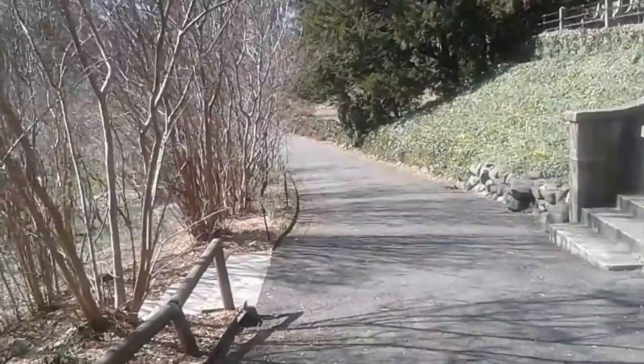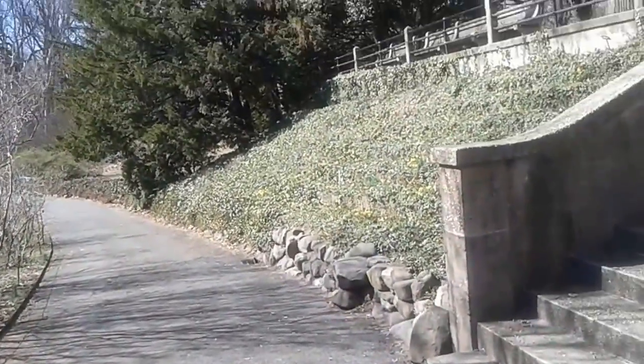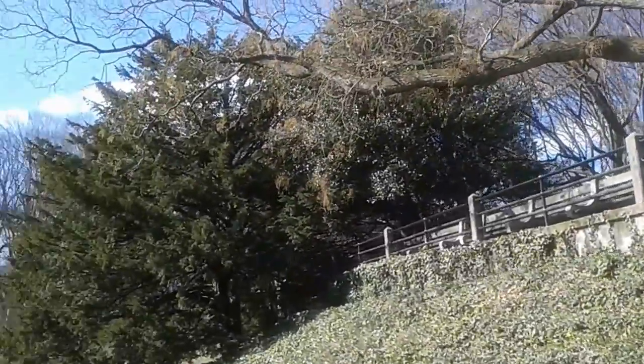All right, instead of going back down those steps, let's continue along the trail in this direction to see what we can see.